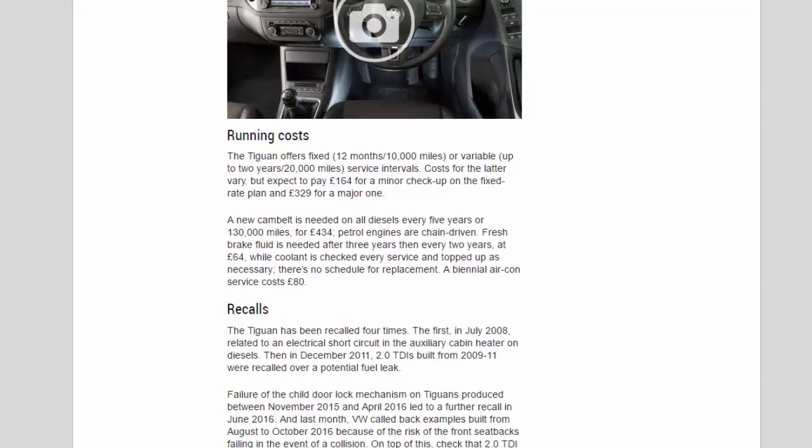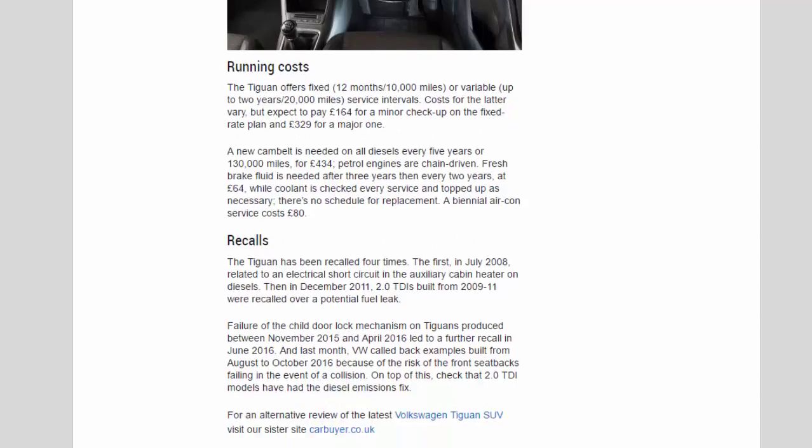The Tiguan offers fixed 12-month/10,000-mile or variable up to 2-year/20,000-mile service intervals. Costs for the variable plan vary, but expect to pay £164 for a minor check-up and £329 for a major one on the fixed-rate plan. A new cam belt is needed on all diesels every 5 years or 130,000 miles, costing £434; petrol engines are chain-driven. Fresh brake fluid is needed after 3 years then every 2 years at £64, and a biennial aircon service costs £80.